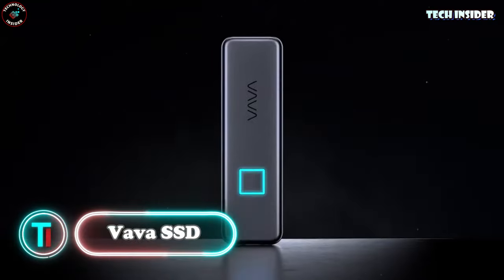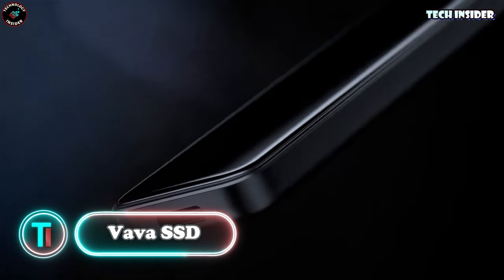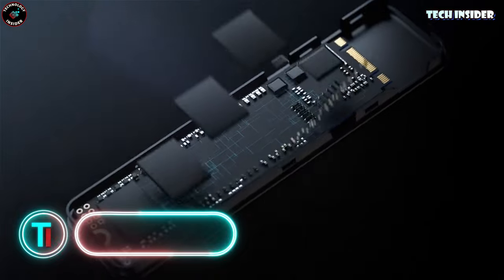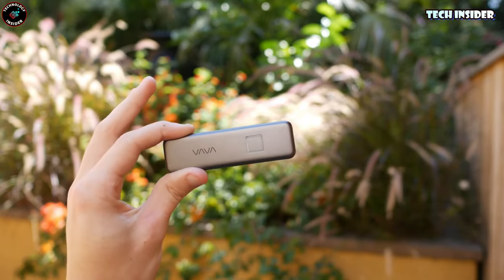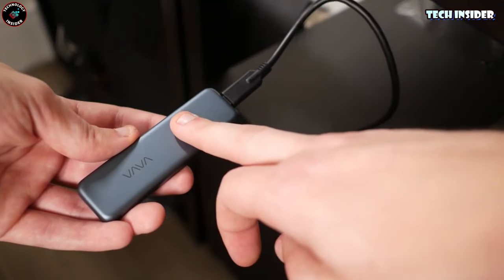Vava SSD. This SSD is a perfect blend of security, speed, and style. Your data is super safe with fingerprint and AES 256-bit hardware encryption. You can even register up to 10 fingerprints for smooth sharing.